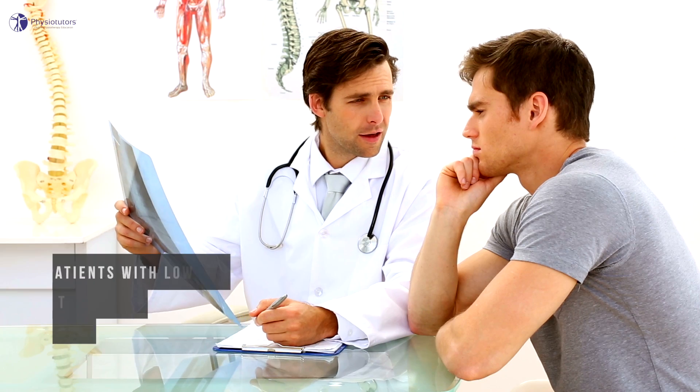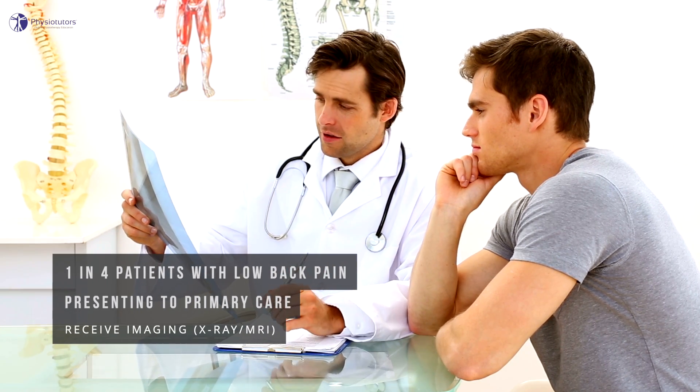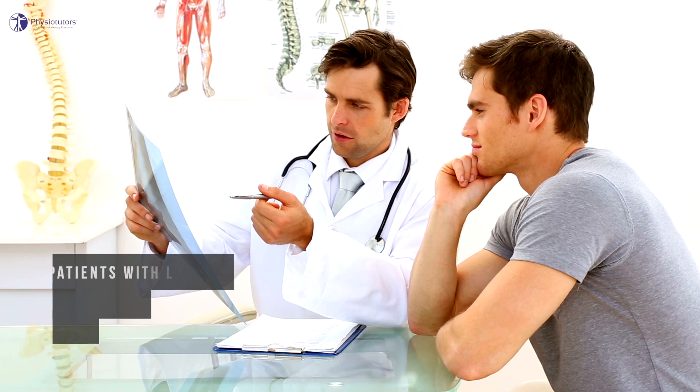Hi and welcome back to Physiotutors. Currently one in four patients presenting to primary care with low back pain receives imaging such as x-ray, CT or MRI.